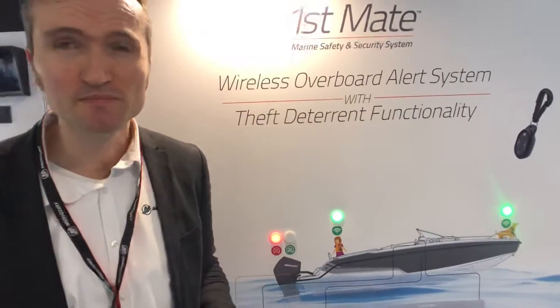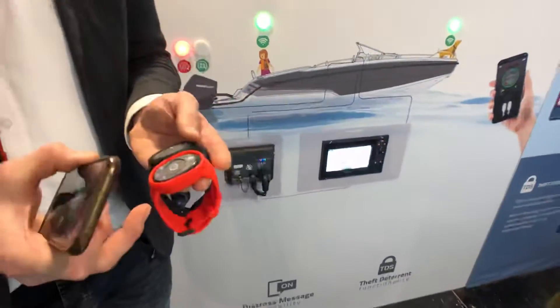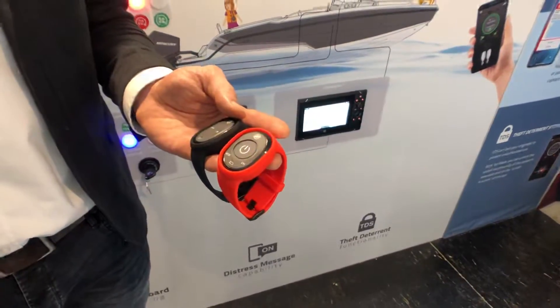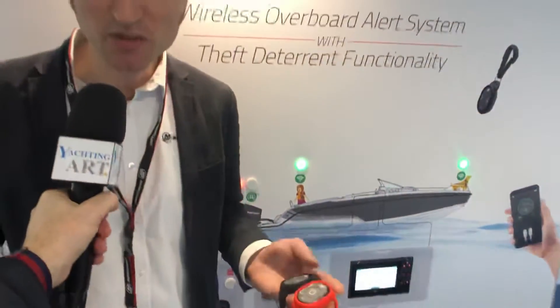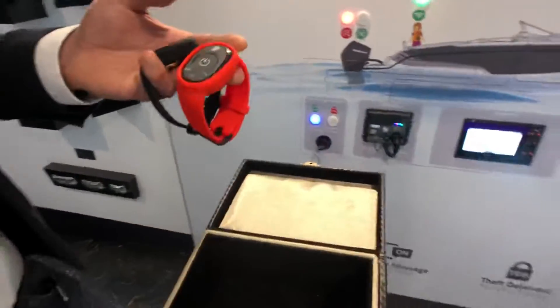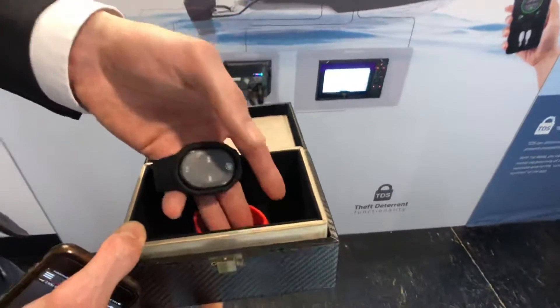Could you give us a demonstration? Maybe the captain goes overboard — what happens? So, let's simulate a fob going into the water by using a Faraday box, so that we can cut the signal and see how it works. We put the fob into the Faraday box.